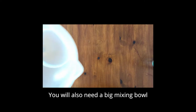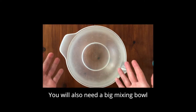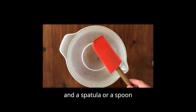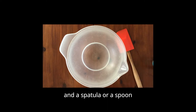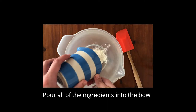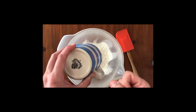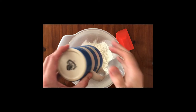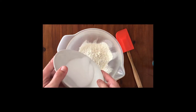You will also need a few other things, like a big mixing bowl like this one, and a spatula or a spoon — a latex one is really good for scraping the bottom of the bowl. Pour all of the ingredients into the mixing bowl. Tap it nice and hard to make sure none of it is hiding. Put the salt in as well, pour all that out and give it a good shake.